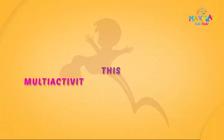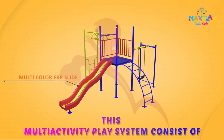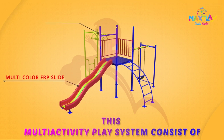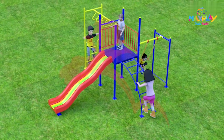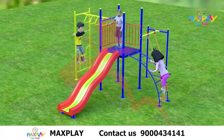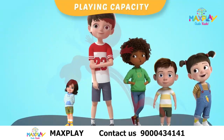This multi-activity play system consists of a multi-color FRP slide, loop rung, swing, and arc ladder. Children from 3 to 7 years of age can play on this. The playing capacity is 5 to 6 children.